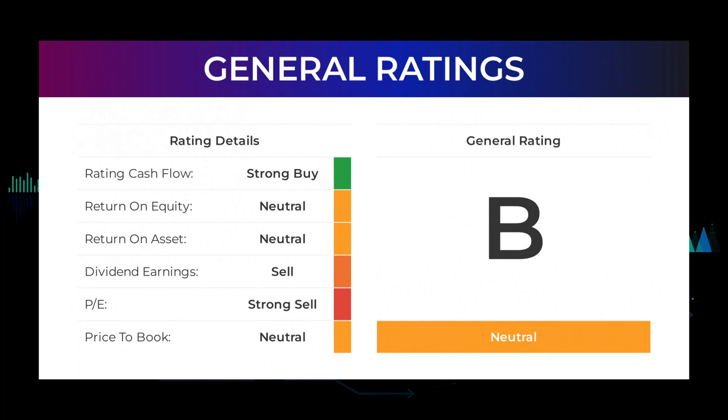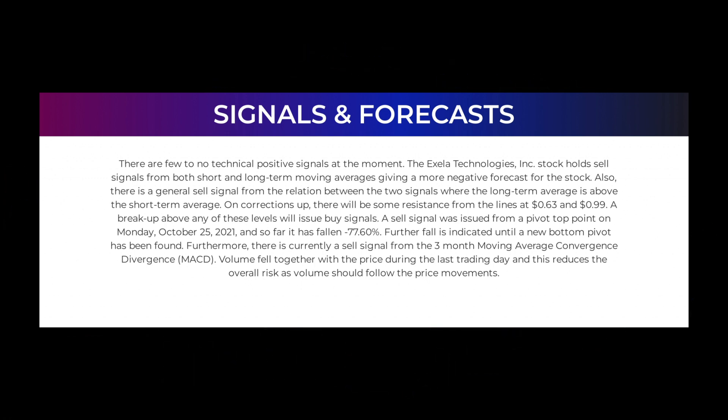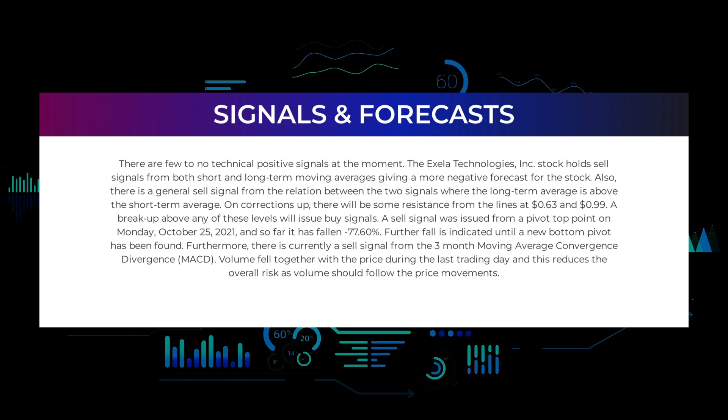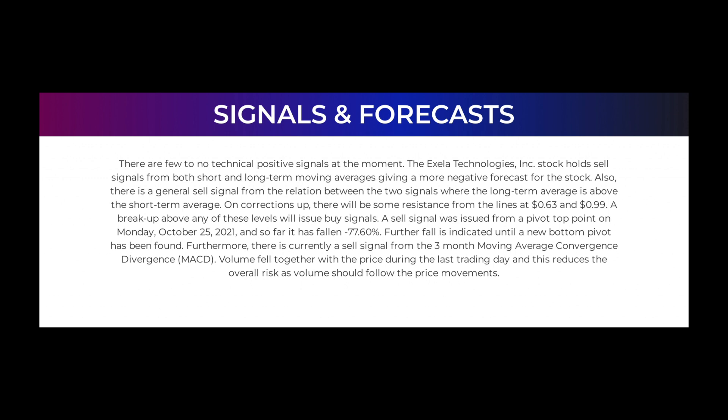For return on investment, analysts give Exela Technologies a neutral rating. Looking at technical signals, there are few to no positive signals at the moment. The stock holds sell signals from both short and long-term moving averages, giving a more negative forecast. There is also a general sell signal from the relation between the two signals, as the long-term average is above the short-term average. On corrections up, there will be resistance from lines at 63 cents and 99 cents; a breakout above either of these levels will issue buy signals.